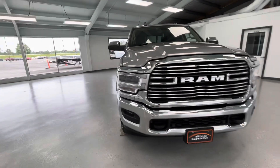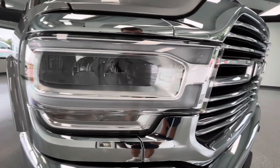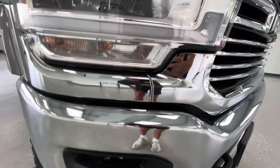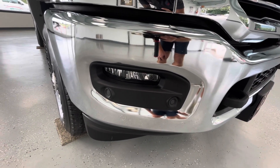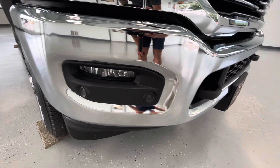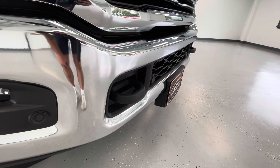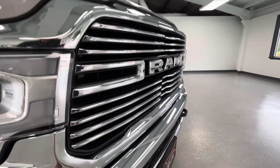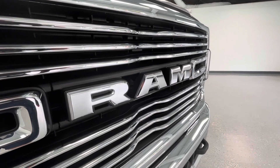Starting here at the front end, the first things you'll take notice of are these LED headlights. You'll also see that Ram logo engraved right there in the trim of that headlight. Coming right below that, you'll see the running LED fog lights. In that black trim piece, you'll also take notice of those parking sensors, so don't worry about running into anything. You'll also see those beautiful black powder-coated tow hooks, the black grille insert along with the chrome trim, and that beautiful chrome Ram logo.